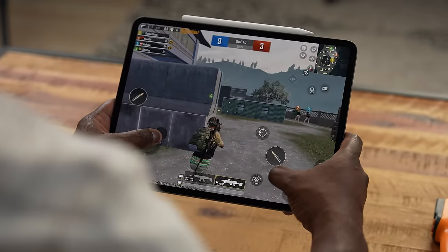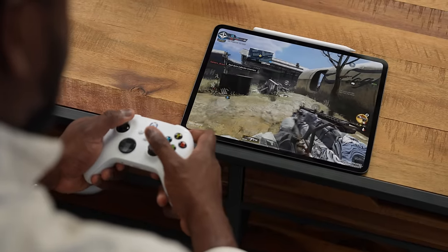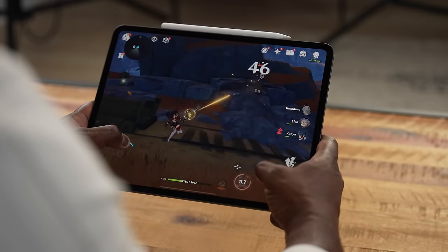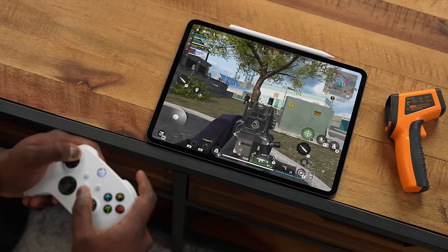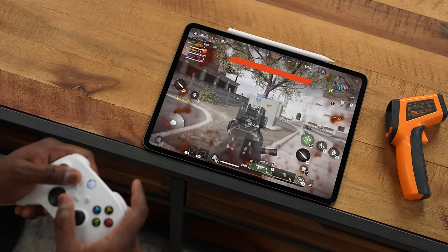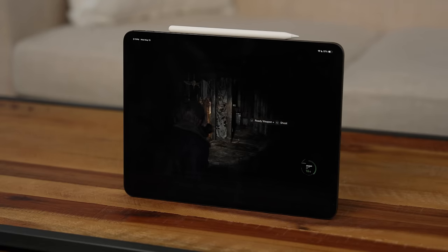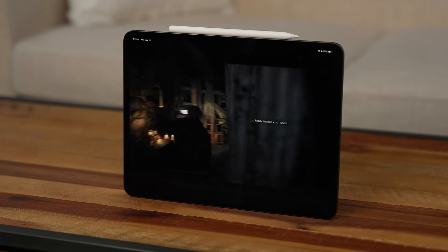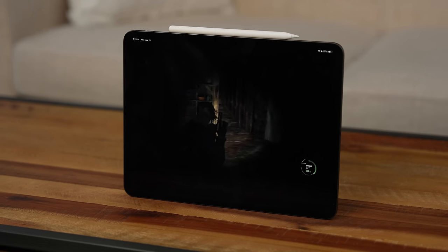The five games are PUBG Mobile, Call of Duty Mobile — which isn't graphically intensive but shows how it performs — Genshin Impact, which can be a power hog, the brand new Call of Duty Warzone Mobile, and finally Resident Evil 4, a console-level game on the iPad Pro with the M4 chipset. Take a look at the gameplay and then we'll talk about the performance.